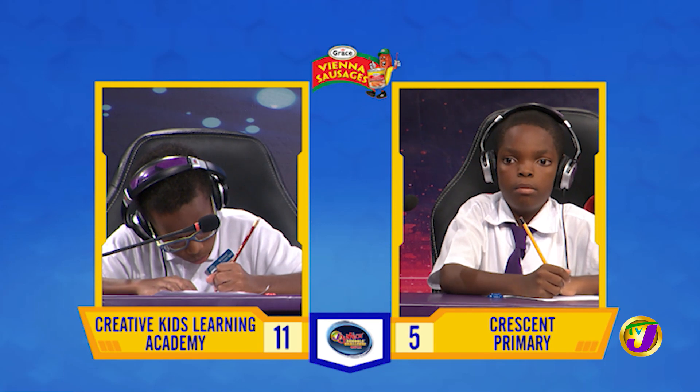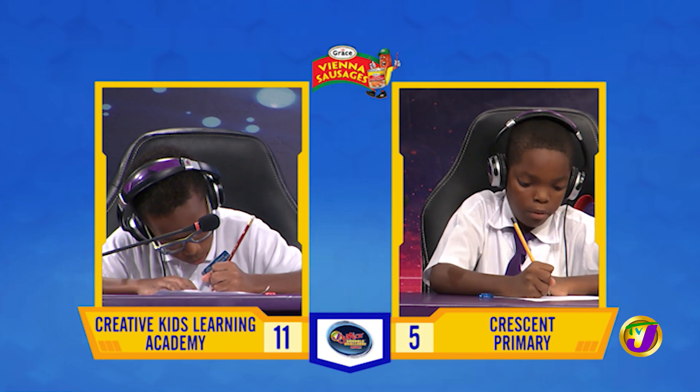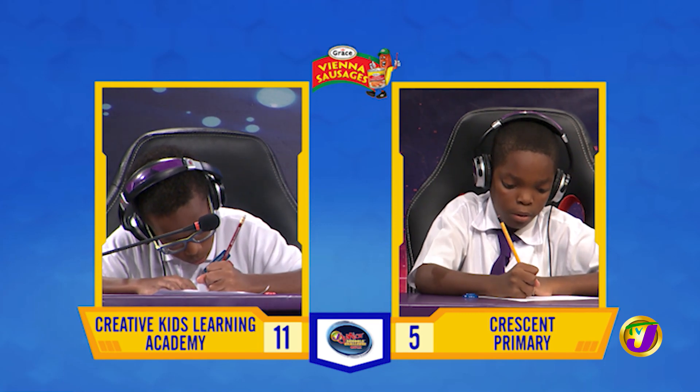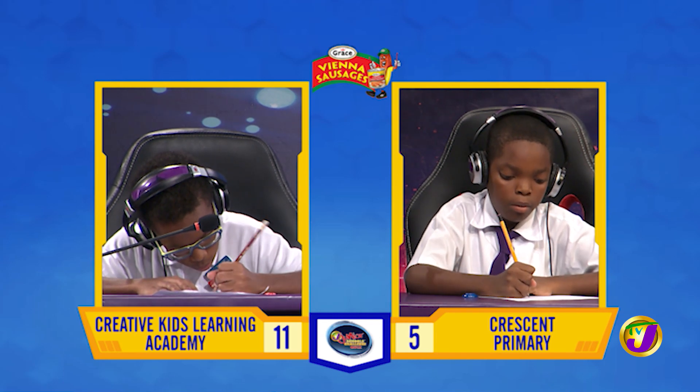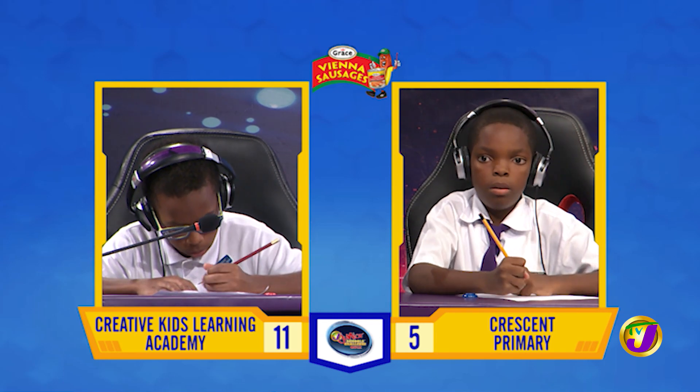Malik, we begin with you. What is 16.2 multiplied by 5? 81. That's right.